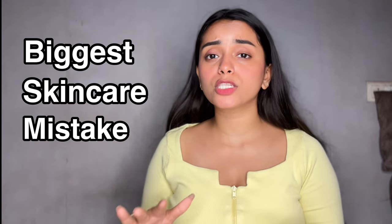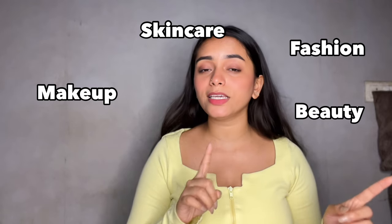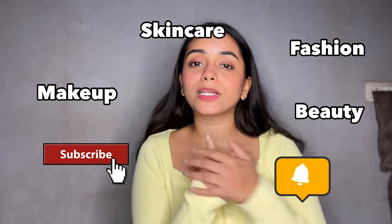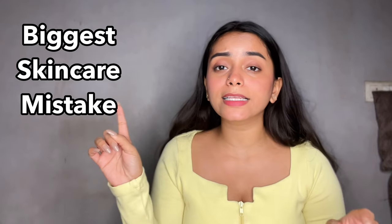One skincare mistake that I made for months which completely ruined my skin. Hello lovelies, welcome or welcome back to my YouTube channel. If you are new here, hi guys, I am Ruchita. I create content related to makeup, skincare, fashion and beauty, and if any of these things excites you then please subscribe to my YouTube channel and hit the bell icon. In today's video I am going to share the one skincare mistake that I made for months which ruined my skin.